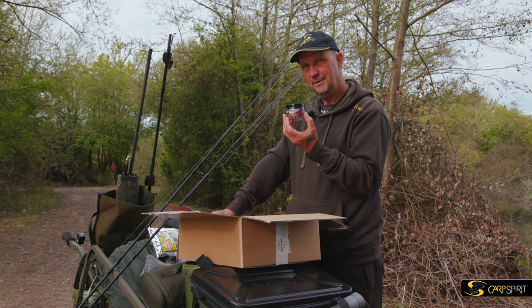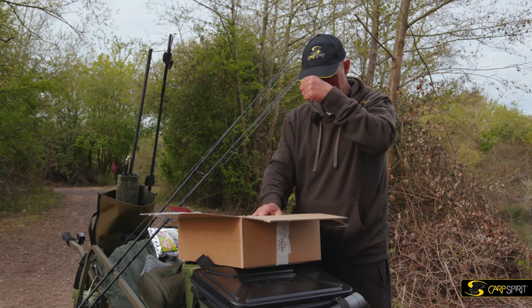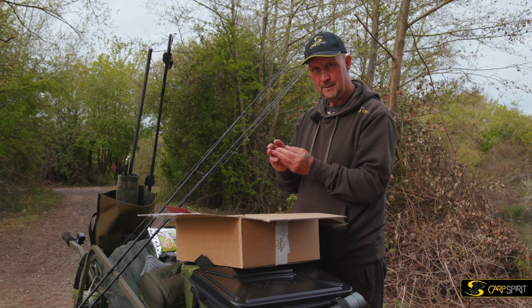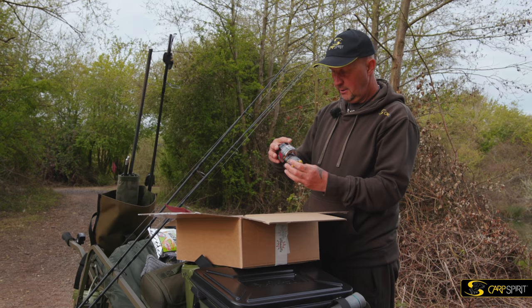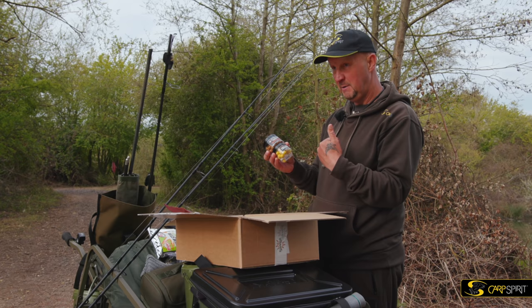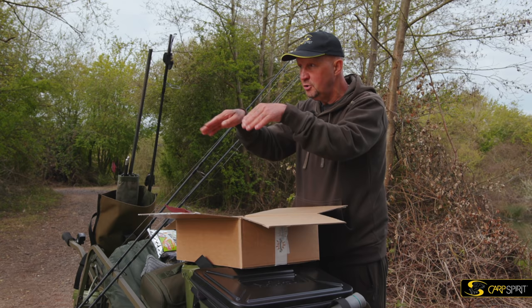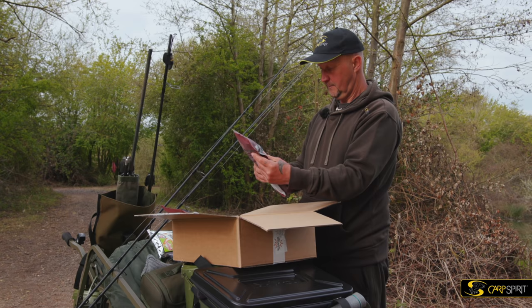Now, are these wafters or wafters, Steve? Because we're quite posh. These are wafters. We have wafters. We have yellow hit and runs, which I love. And a sticky dip - hook bait dip. So I've got to use these on all the rods. Right, I'd best get set up then. I think we'll have a solid on one rod and a mesh bag on the other. I'm going to start with two and see how we get on here - we've got two marginal areas. I don't want to flood it with rods.